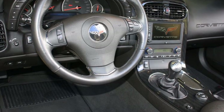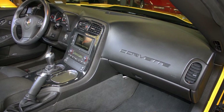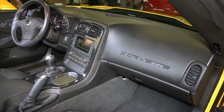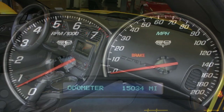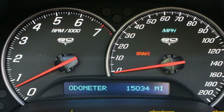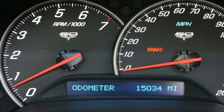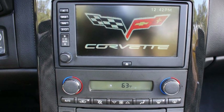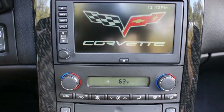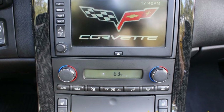Also included are the velocity yellow tint coat upcharge, chrome ZR1 star-style wheels, gray brake calipers, grand sport suspension, Z06-style front and rear bumpers, fenders and quarter panels, carbon fiber hood, F55 magnetic selective ride control, 427 hood badging, and the ZR1 rear spoiler. This is just an absolutely beautiful car.